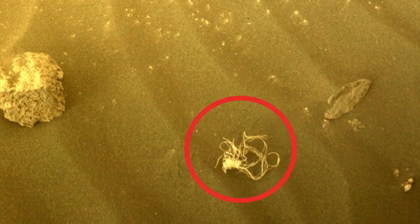NASA's Perseverance rover recently discovered a strange object — a tangled mess of string on Mars. The photo was taken by one of the rover's front-facing danger-avoidance cameras, which monitor the surroundings to keep Percy safe while it is moving or deploying its robotic arm.